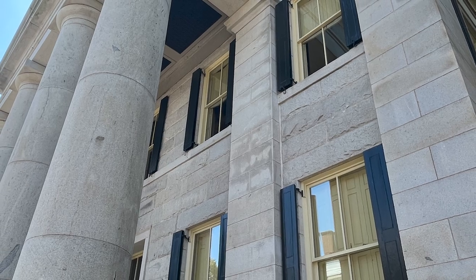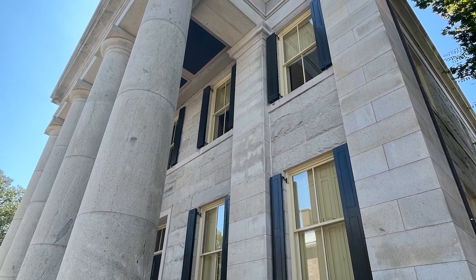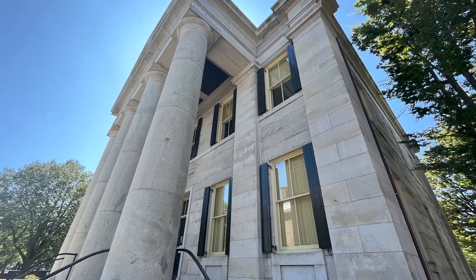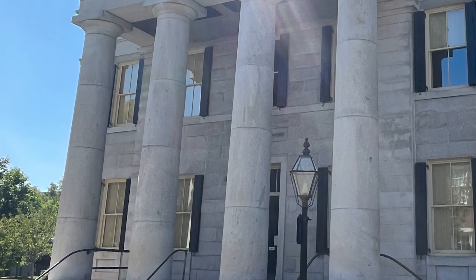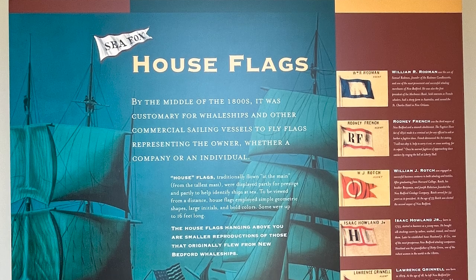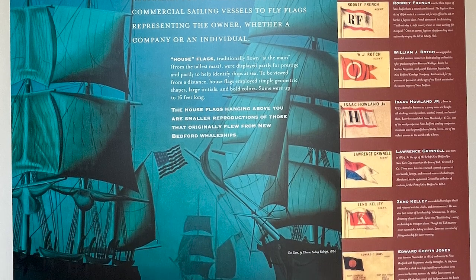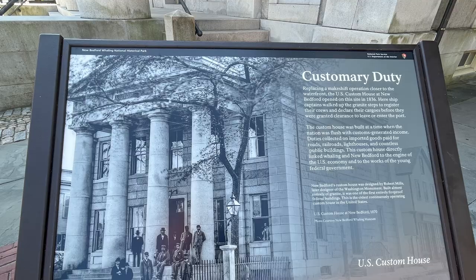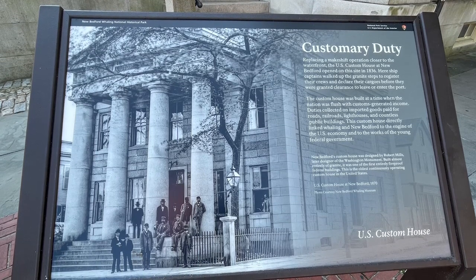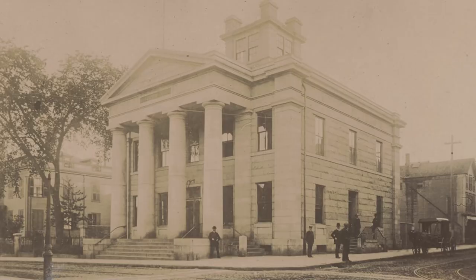This structure, located across the street, is the U.S. Customs House. Replacing a makeshift operation closer to the waterfront, the U.S. Customs House at New Bedford opened on this site in 1836. Here, ship captains walked up the granite steps to register their crews and declare their cargoes before they were granted clearance to leave or enter the port. The man who designed the Customs House was Robert Mills, who later designed the Washington Monument. Built almost entirely of granite, it was one of the first entirely fireproof federal buildings.